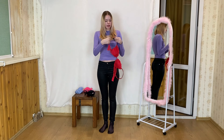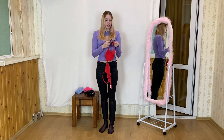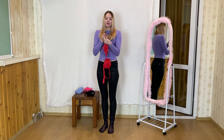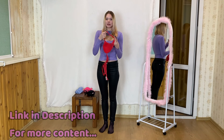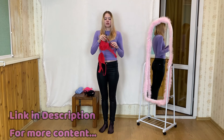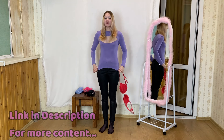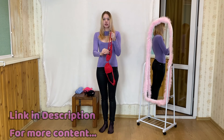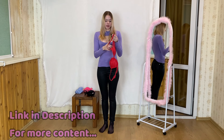This red bra from Victoria's Secret is a true work of art. It's designed with meticulous attention to detail and combines style with comfort in a way characteristic of this iconic brand. The bold and vibrant red color adds an element of sensuality, making it a powerful addition to your lingerie collection. The bra is adorned with delicate lace accents, adding a touch of romance and allure, and the lace not only enhances the aesthetic appeal but also ensures a secure fit and reliable support.